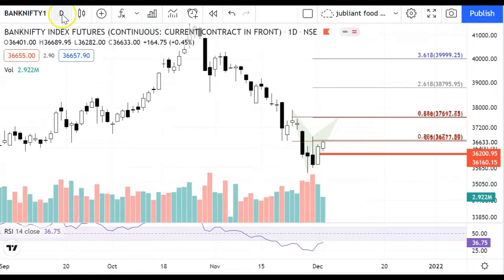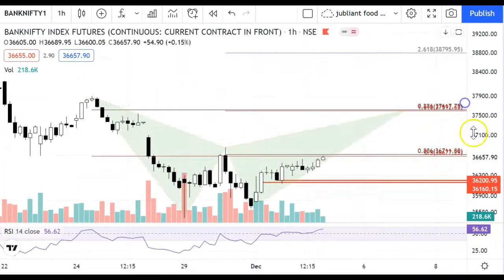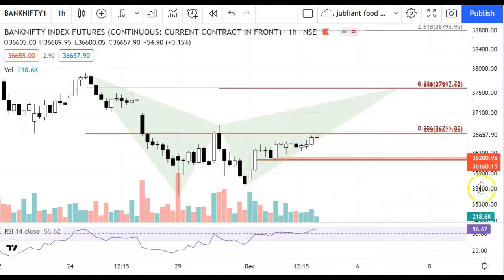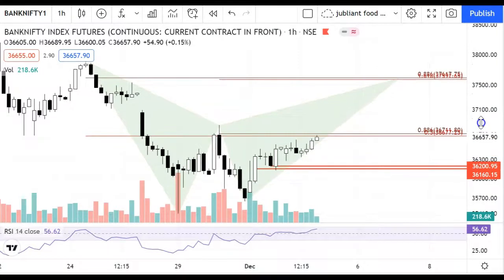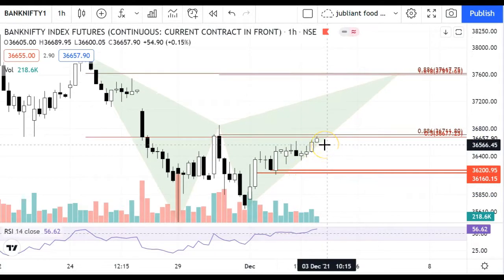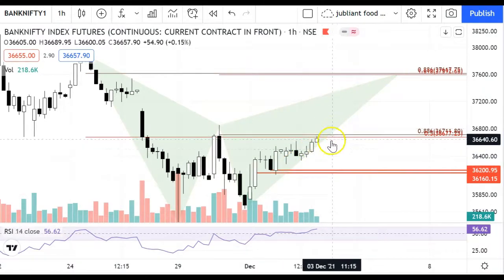I have told you some levels. From our support levels of 36,160 to 36,200, I have told you that if these levels are sustained, then the first level which we can test is from 36,677 to 36,671. This is an immediate supply area and an immediate resistance zone. Today the closing of our first resistance — the first target — was hit here.